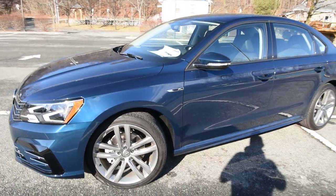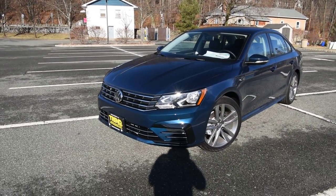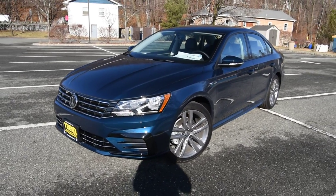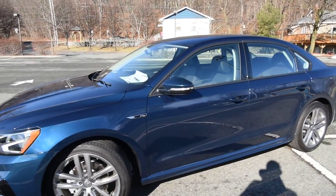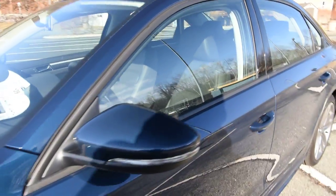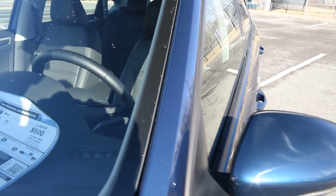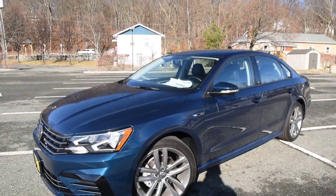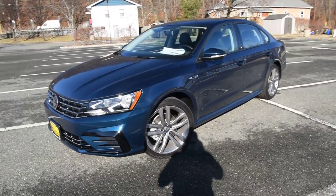Volkswagen introduced for 2018 the People First Warranty — a six-year, 72,000-mile bumper-to-bumper new car limited warranty. Pretty fantastic. On top of that you get three years and 36,000 miles for roadside assistance, and a seven-year, 100,000-mile rust and corrosion warranty. Not bad, especially if you like to keep your cars for a long time.